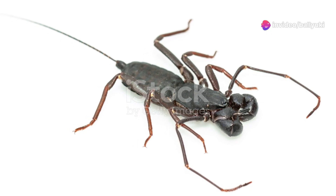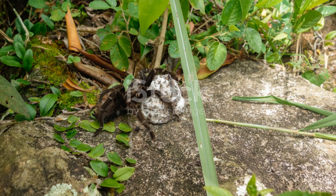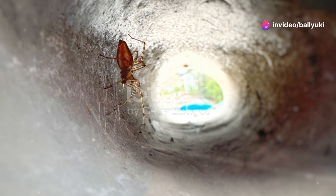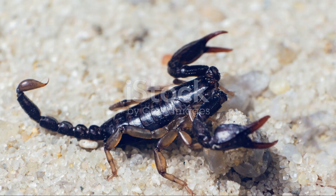And then there are the whip spiders, also known as tailless whip scorpions. Despite their intimidating appearance, these creatures are harmless to humans. They use their long, whip-like front legs to sense their environment, almost like a blind person uses a cane. It's a truly remarkable adaptation that allows them to navigate the dark, often unforgiving terrains they inhabit.